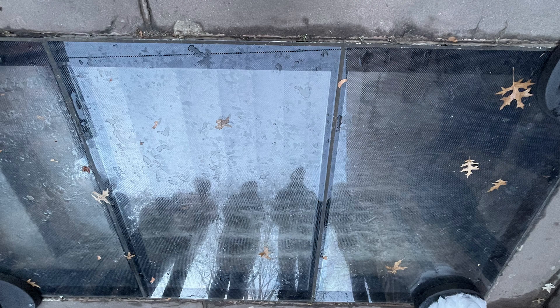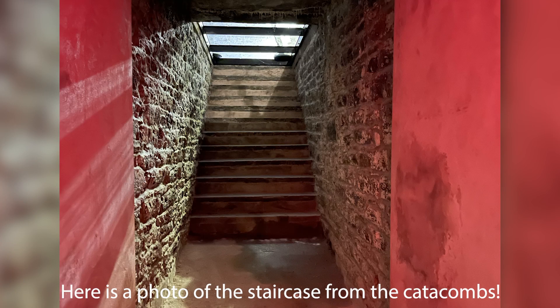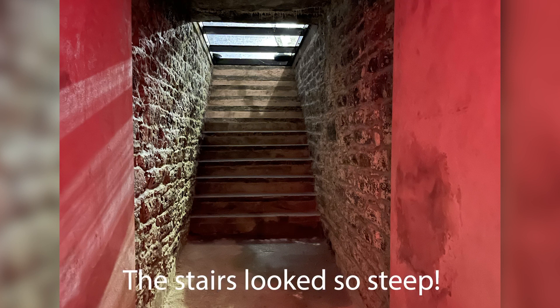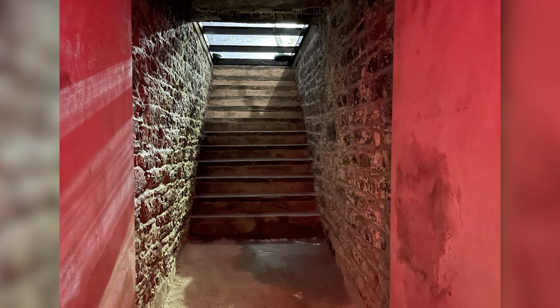Beneath a piece of plexiglass in the courtyard is an old set of stairs — the original entrance to the catacombs that went beneath the church. However, eventually a new entrance was created because they would have to take the caskets down those stairs, and once down in the catacombs they had to execute an almost 90-degree turn, which became more and more difficult. So they created the entrance used on the tour from the courtyard instead.